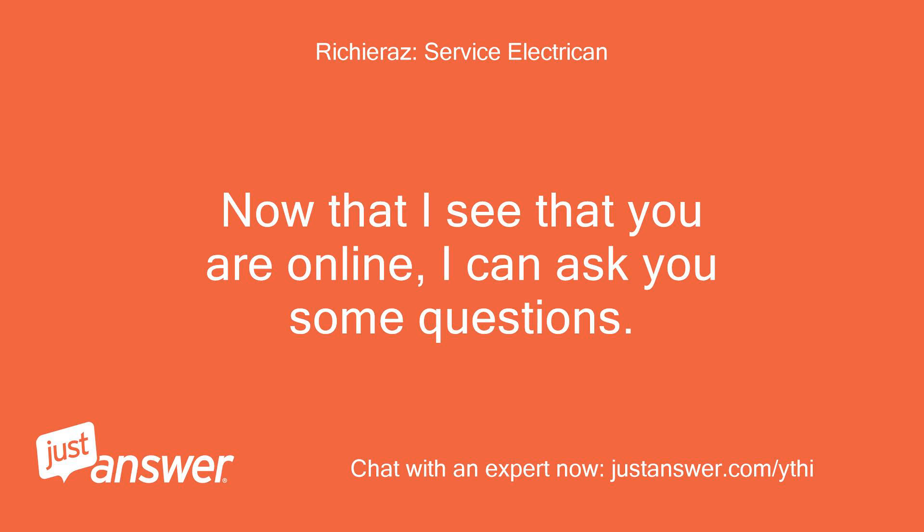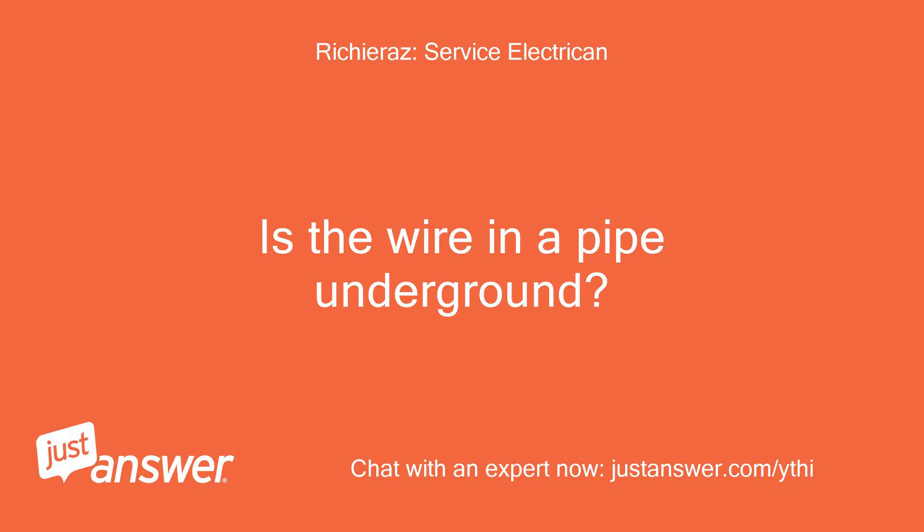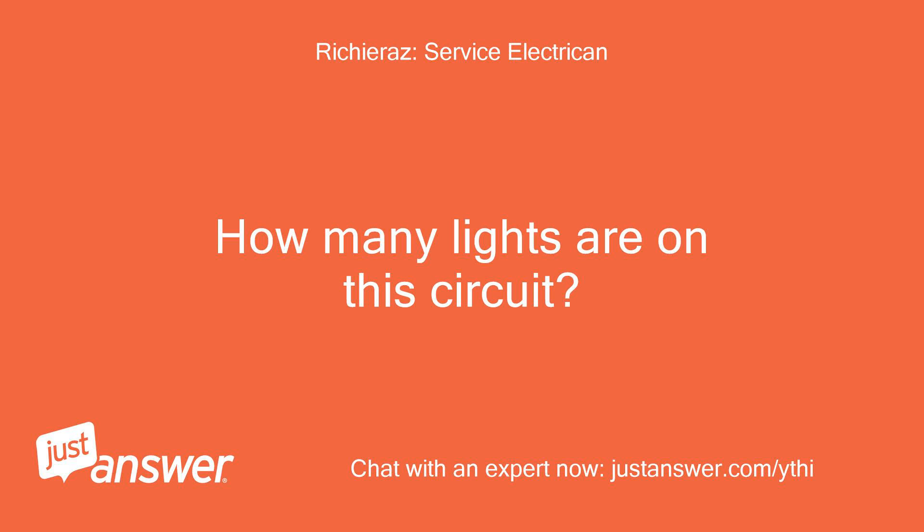Now that I see you are online, I can ask you some questions. Is the wire in a pipe underground? How many lights are on this circuit?